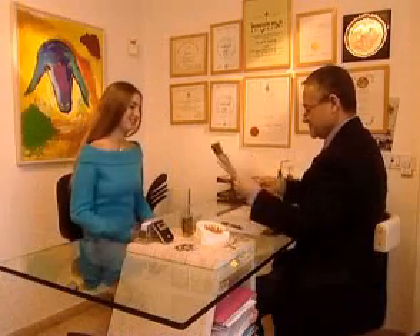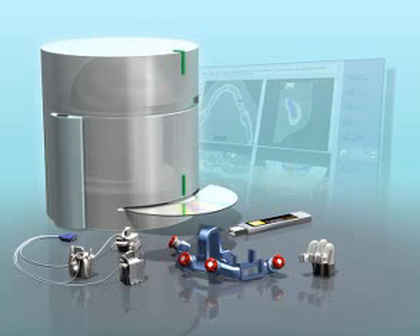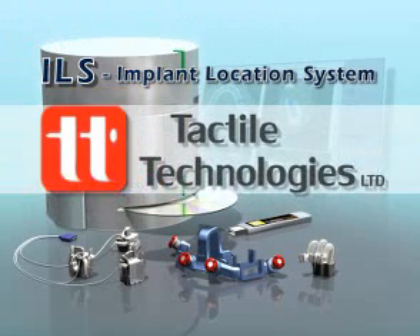Consider the bottom line. With ILS, more dentists than ever before can perform flawless implants. ILS from Tactile Technologies.